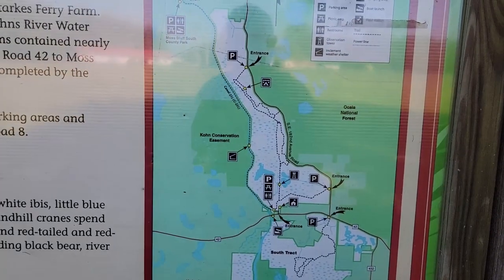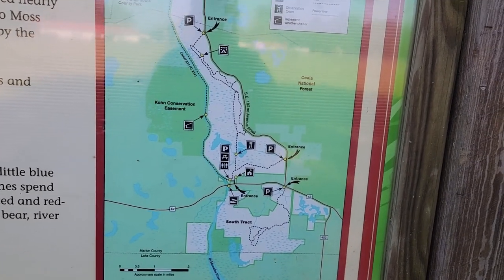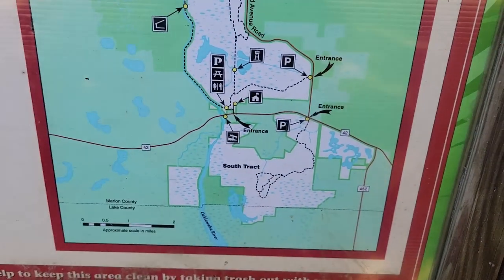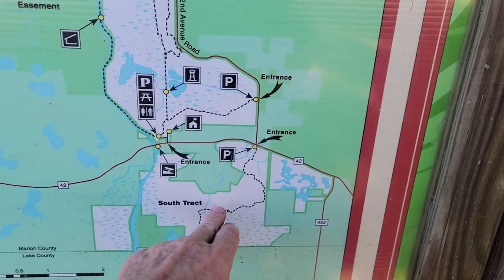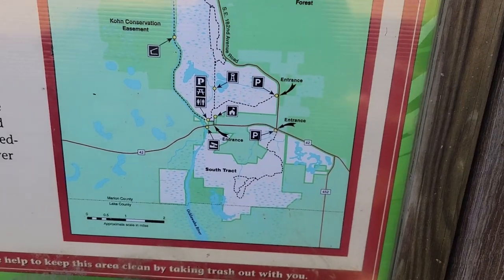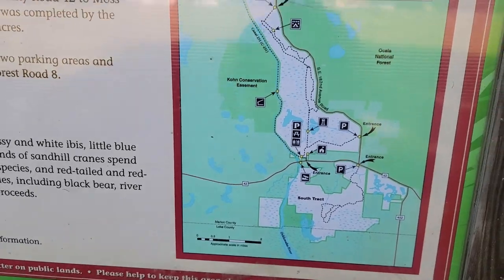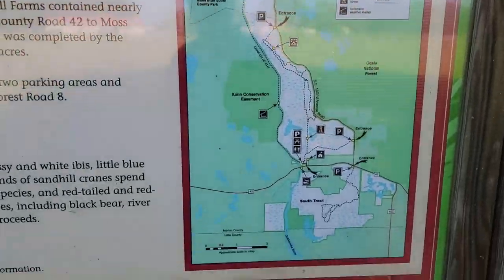I've made many videos about the Sunny Hill Restoration Area because it is massive. But this is the Southern Track, and this is where we have never hiked before because every time I got into this area, it was either too wet or just too many plants, or I wasn't dressed for the occasion. You all know about Sunny Hill — you can read that on your own, I've covered it in many other videos.